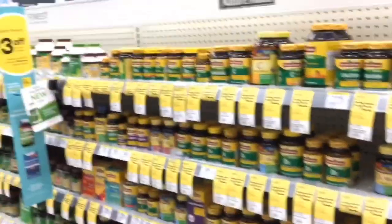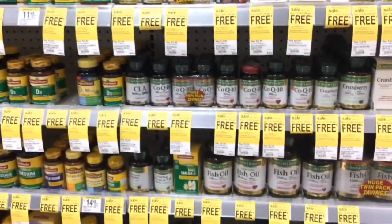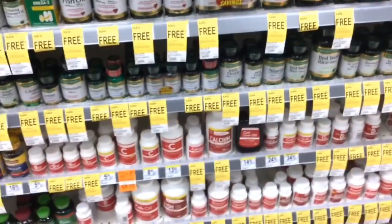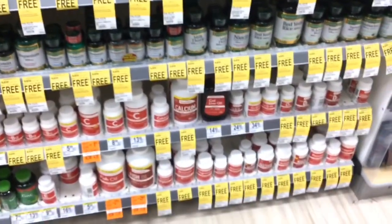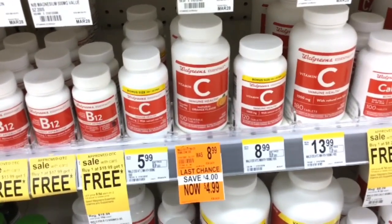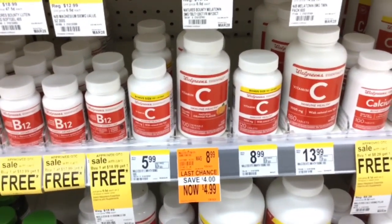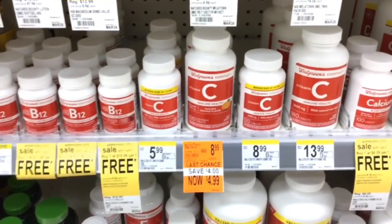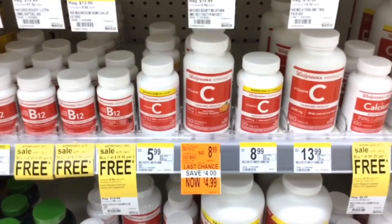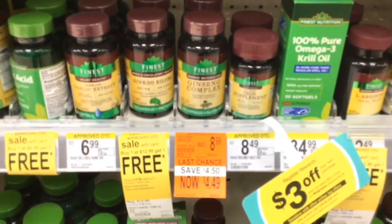This month all supplements and vitamins are buy one get one free — same as last month. I'll go over a couple deals using the Walgreens brand. These chewable tablets are 100-count and on clearance for $4.99. If you buy one you get one free, making it $4.99 for two or just $2.49 each. I also saw a ginseng complex on clearance for $4.49 — buy one get one free — making it $4.49 for two or $2.24 each.